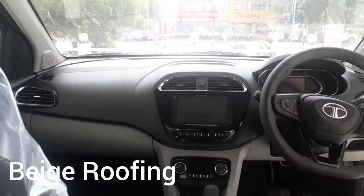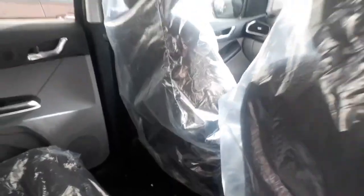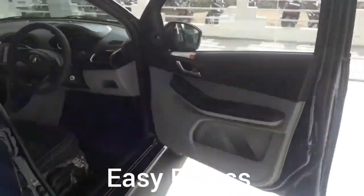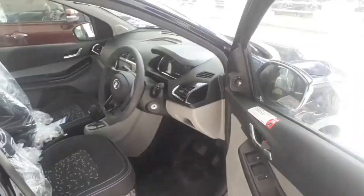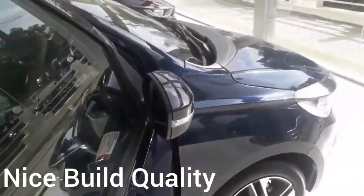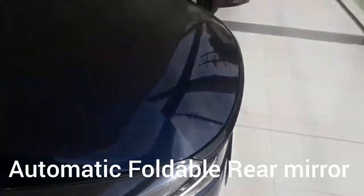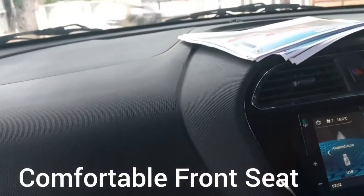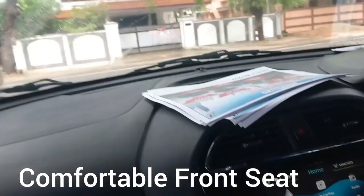They have given a neatly laid out dashboard and reading lights. The roof lining is in beige color. Egress is also easy. The build quality of the car is very good and it's very comfortable overall. The front seats are very comfortable as well.